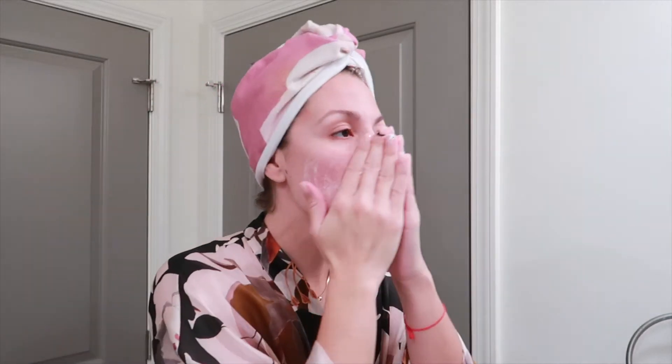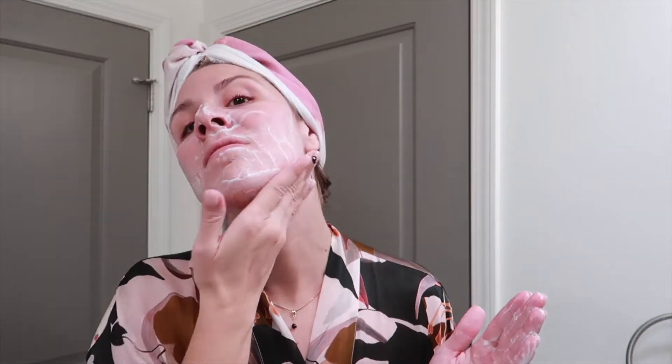I ordered it before filming this video and it hadn't arrived. This is typically a gel cleanser, but since I added water it came out a little more foamy. I like to massage this into my face for about a minute — just really scrub it in good because I had just finished a workout prior to filming this.